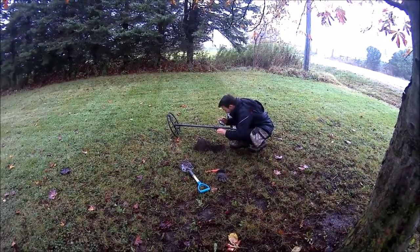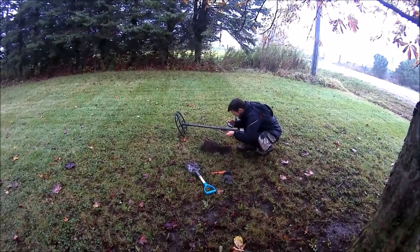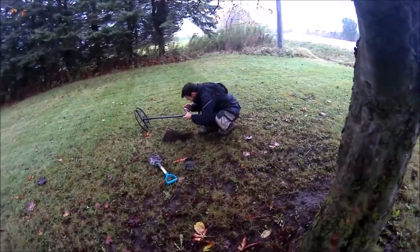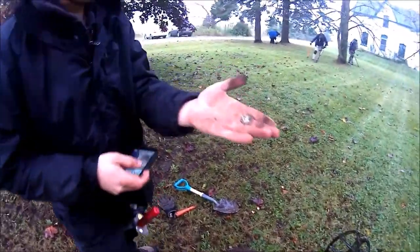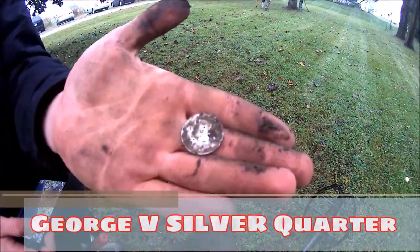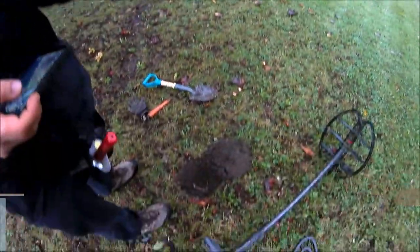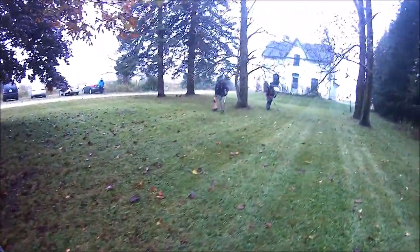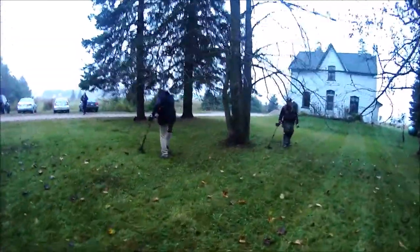Jordan's find. No way! It's a worn coin — worn down. Very nice. I don't think there's a year on that one. Very nice. How deep was that, Mike? Four and a half. Four and a half? Yeah. It's a worn coin. Okay, I think we can see — very nice.